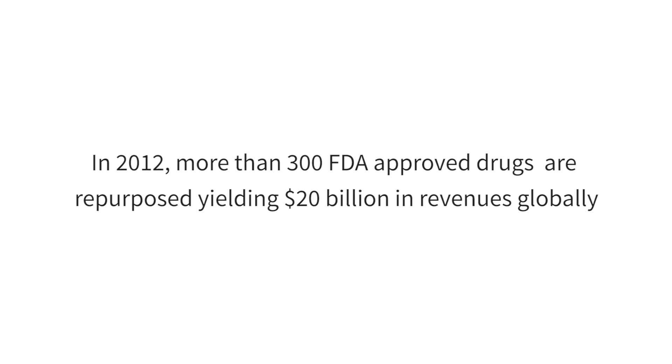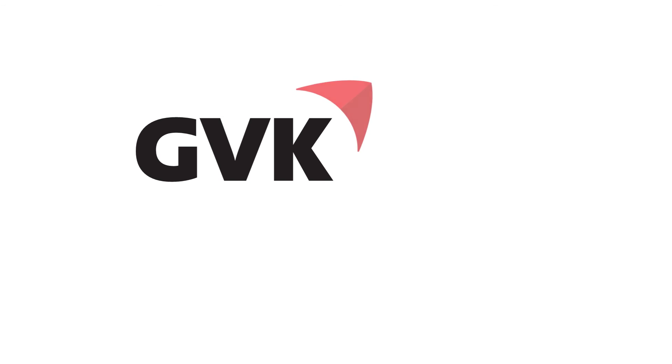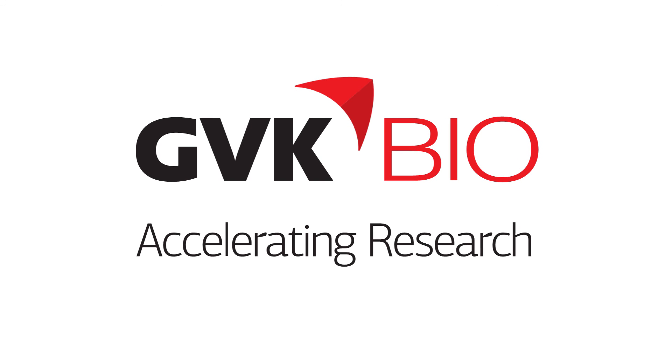In 2012, more than 300 FDA-approved drugs were repurposed, yielding $20 billion in revenues. Accelerate your investments into faster results using GVK Bio's Repurposing Integrated Platform.